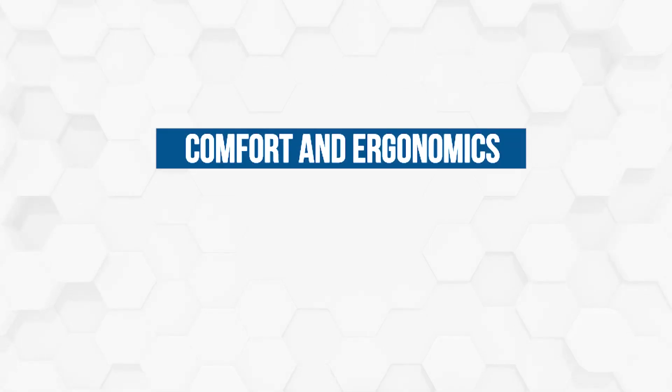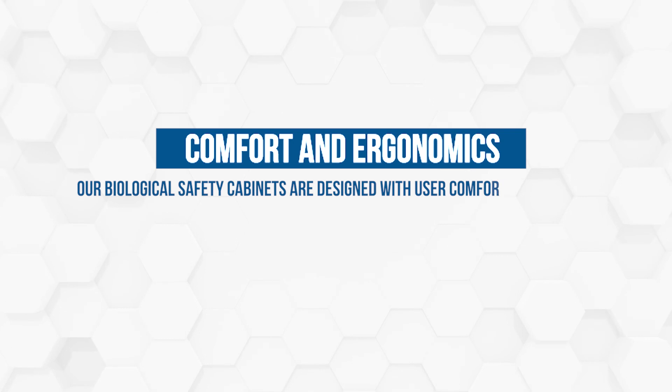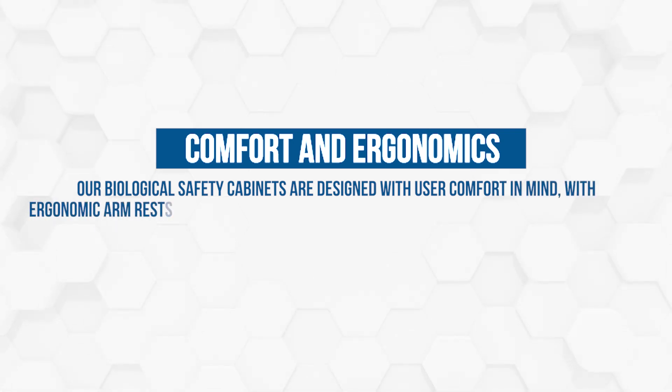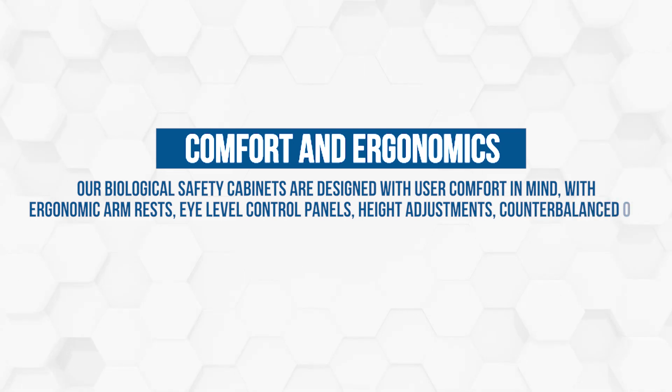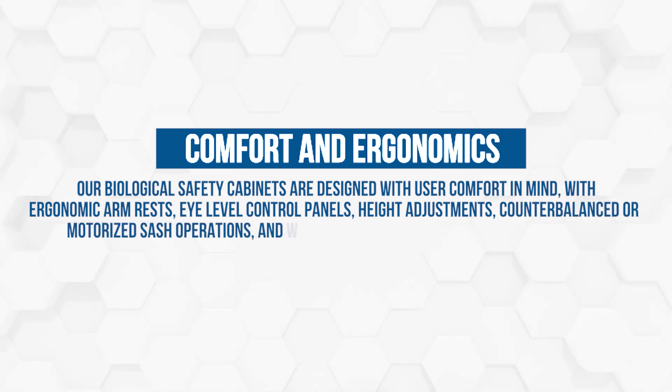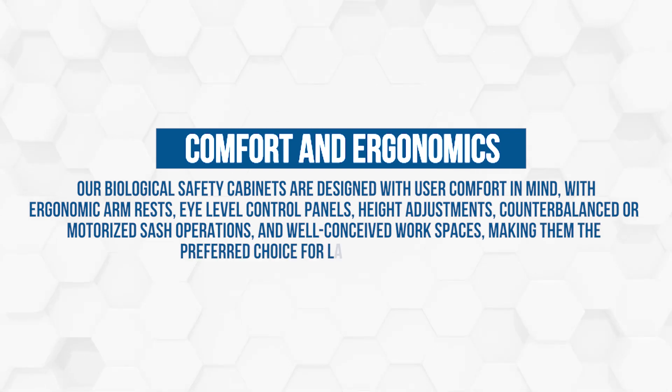Comfort and ergonomics: our biological safety cabinets are designed with user comfort in mind, with ergonomic armrests, eye-level control panels, height adjustments, counterbalanced or motorized sash operations, and well-conceived workspaces, making them the preferred choice for lab workers worldwide.